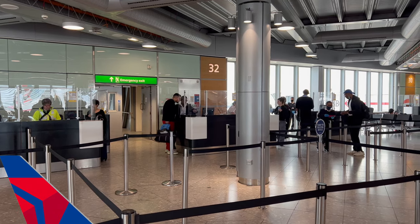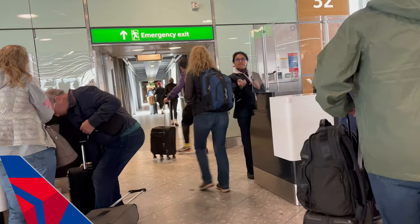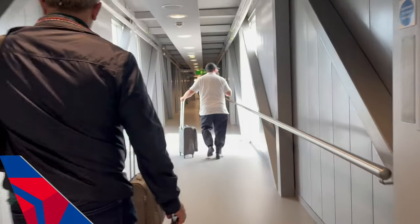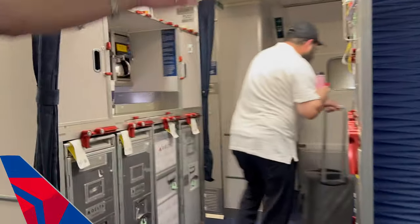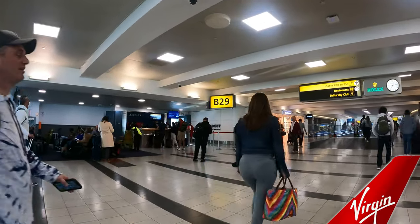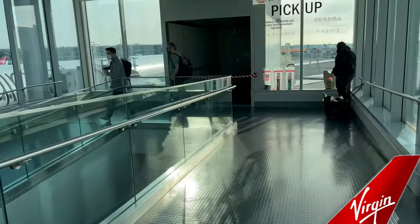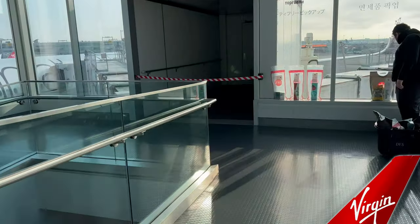With Delta at the gate, you wait to be called forward to board. Boarding was by group, with business class and those with loyalty program status called forward first. Sadly, that loyalty status didn't extend to Virgin gold cards, so I boarded with the rest of premium select. With Virgin, you were also called forward to board, although lines had formed for premium cabins — these were ignored by staff, with boarding becoming a free-for-all.